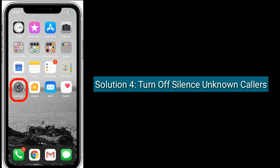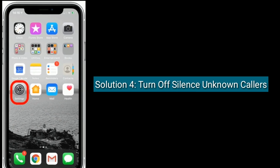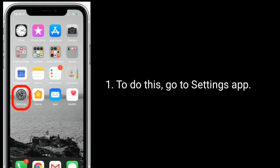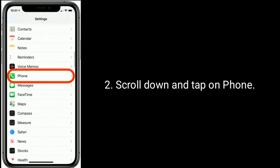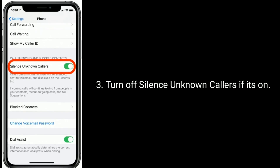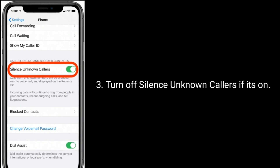Solution 4 is: turn off Silence Unknown Callers. To do this, go to the Settings app, scroll down and tap on Phone, then turn off Silence Unknown Callers if it is on.